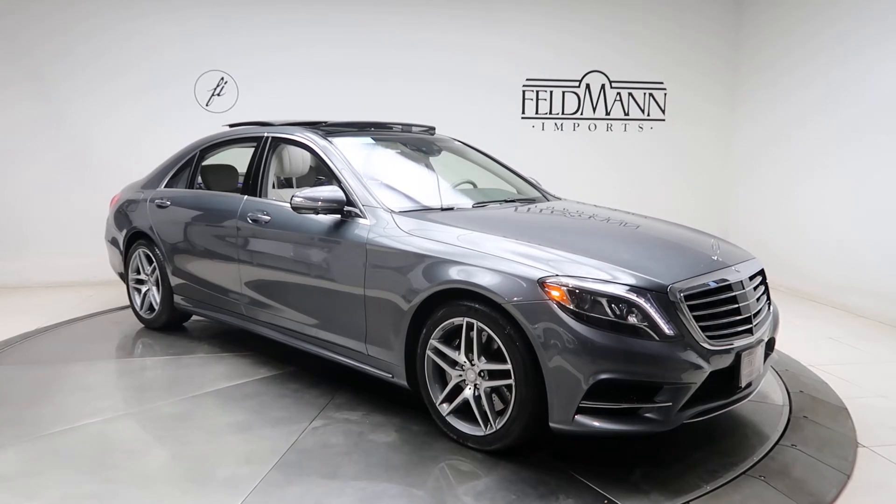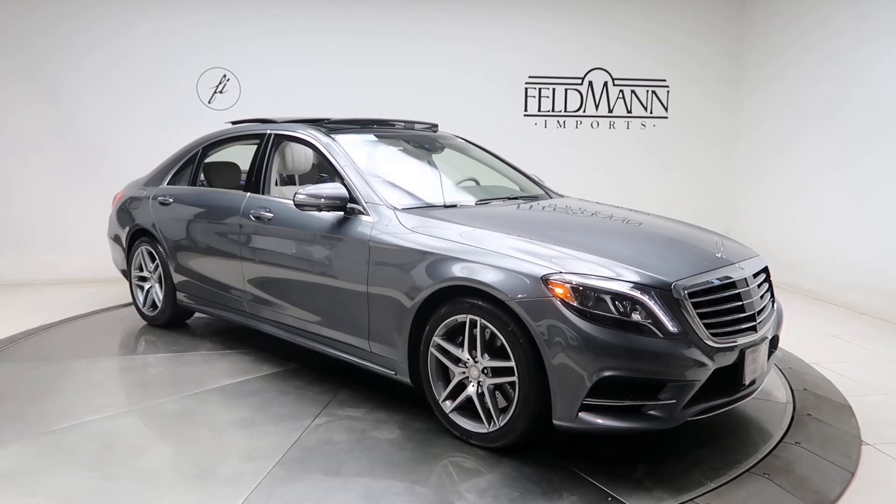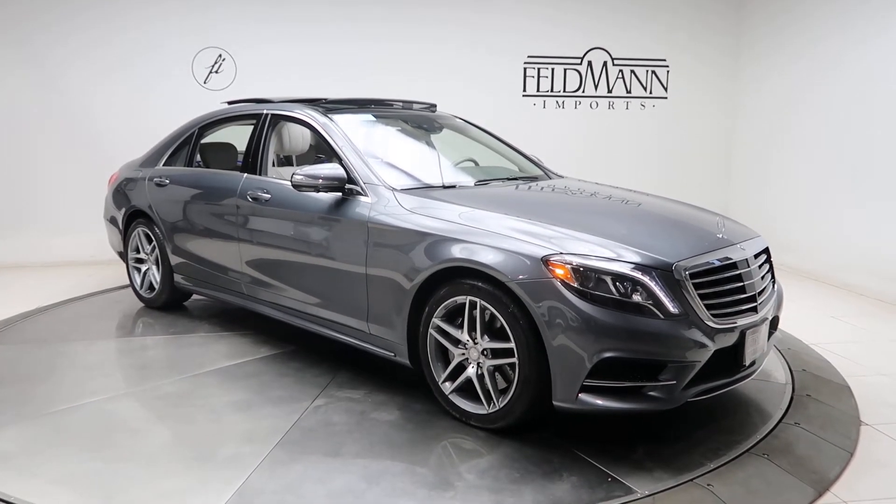This one does come with front and rear LED daytime running lights, and the sports package which is going to give you a sports exterior and interior look, sports suspension, and 19-inch five-spoke AMG wheels. The tires are in good condition.